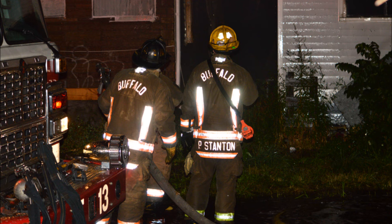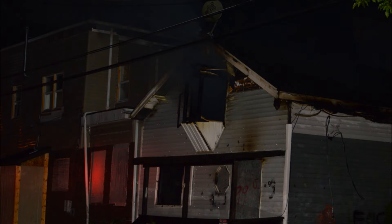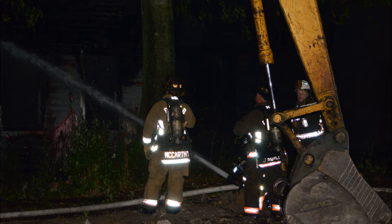Location: 2 and a half story frame, fire showing on the number 4 side, heavy fire. We're dropping two lines, going to a hydrant. It's clear — 26 on location.